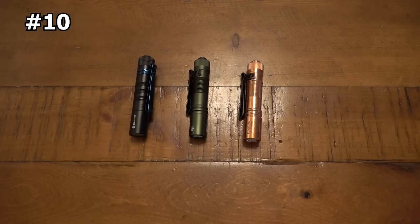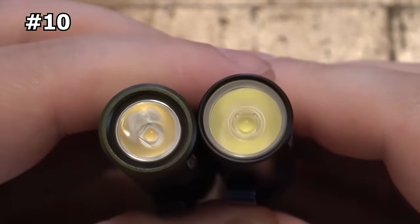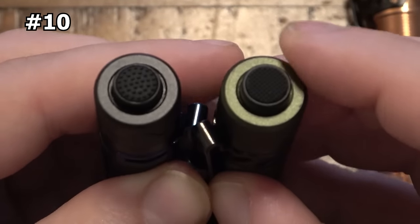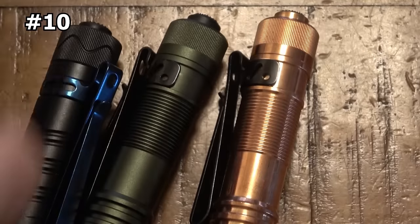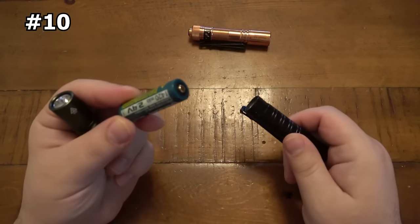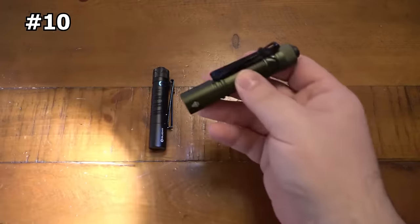Number 10: ACE Beam PokeLit Mini Flashlight. The ACE Beam PokeLit Mini features a high CRI value of 90 and a neutral white 5000K color temperature, allowing it to restore the original color of objects and making it easier for you to observe. The flashlight comes with one rechargeable battery and is also compatible with one standard AA, NI-MH, or alkaline battery, making it convenient and easy to use. This flashlight features three light modes — high, medium, and low — with a memory function, allowing you to adjust the brightness according to your needs.